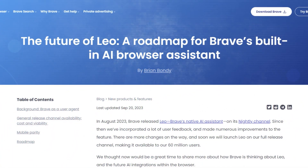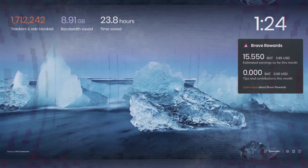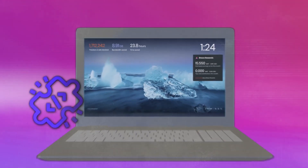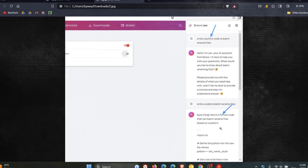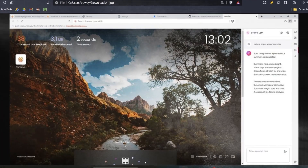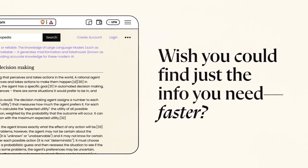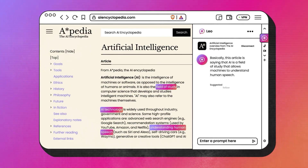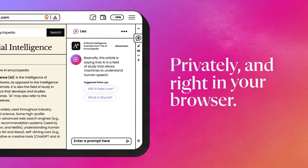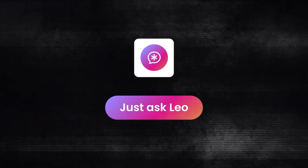Brave Leo is a chat assistant built natively in the Brave browser, which means you can access it without installing any extensions or apps. It's straightforward — open Brave, click on the sidebar, and start talking to Leo. It can do all the standard things like summarize articles, answer your questions, make new content, and switch between languages. But also, this chatbot is all about keeping your stuff private. It doesn't save your chats or ask for any personal details.